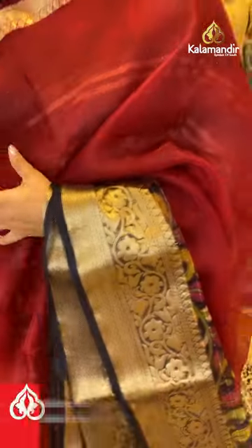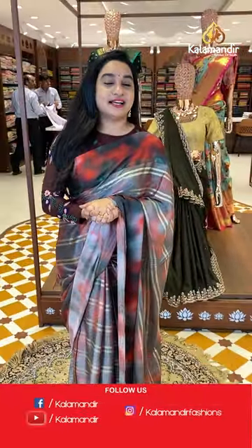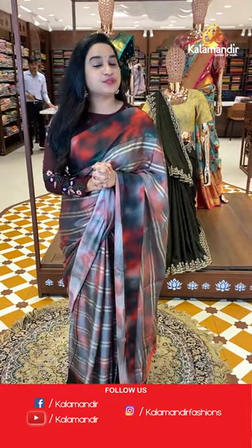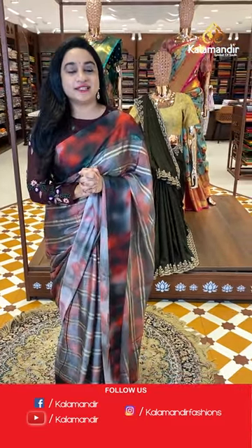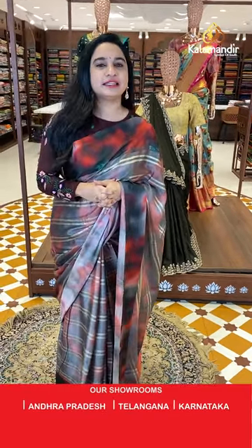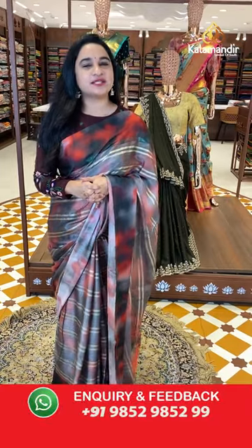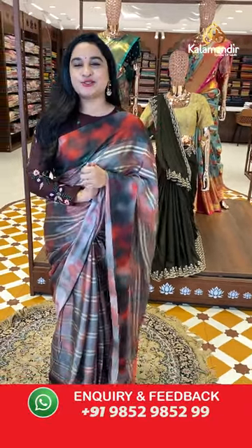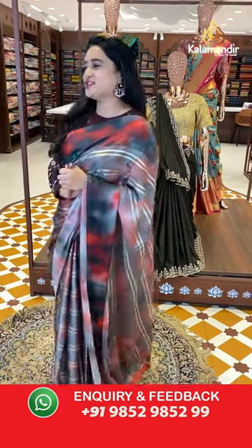My dear beautiful ladies, we are in the special price on a very special collection — beautiful all mixed fancy sarees from Amirpeth Kalawandir showroom. This offer is available for 24 hours only, so grab your favorite one as soon as possible. Let us check the next sari.